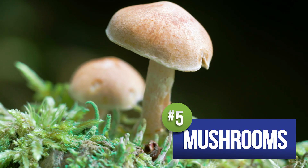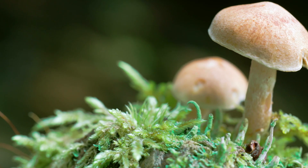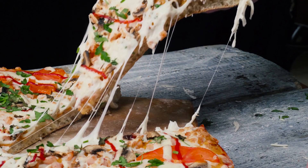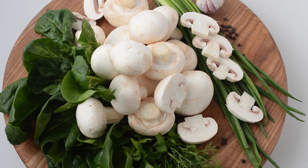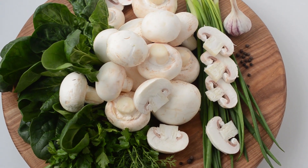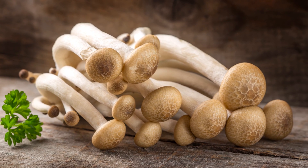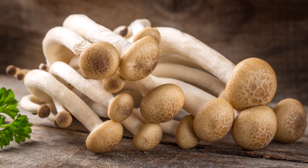At number five, we have mushrooms. Plant-based friends, listen up. Mushrooms are the only significant source of vitamin D you can find in the produce aisle, so it's very important that you add a variety of these fungi into your daily diet. Take it one step further and buy mushrooms that have been exposed to UV rays. Just one 80-gram serving of these powerhouse plants can contain an adult's full RDA of vitamin D.